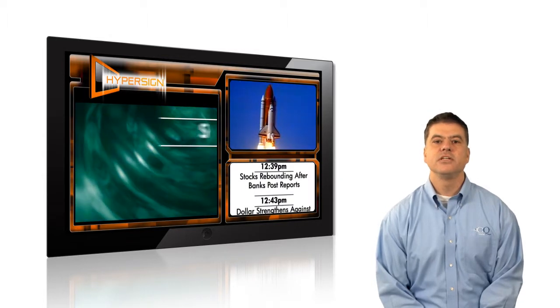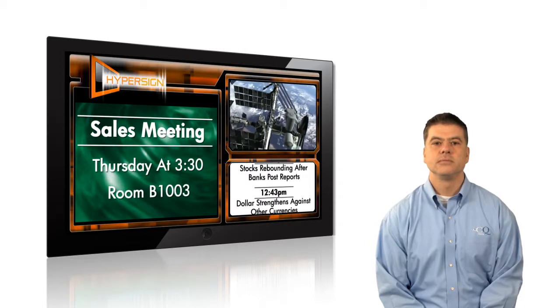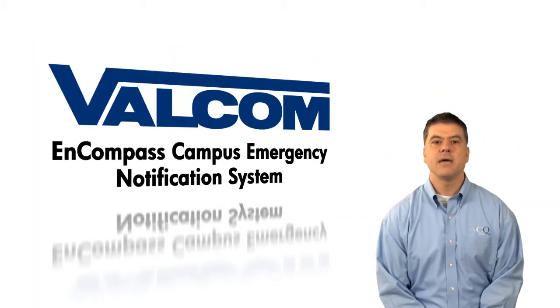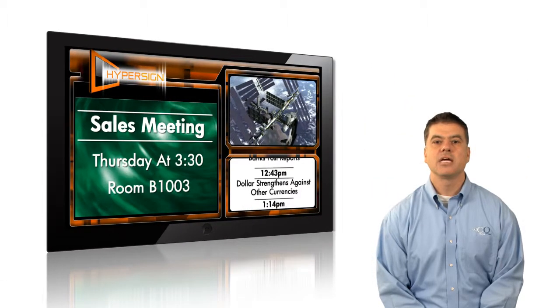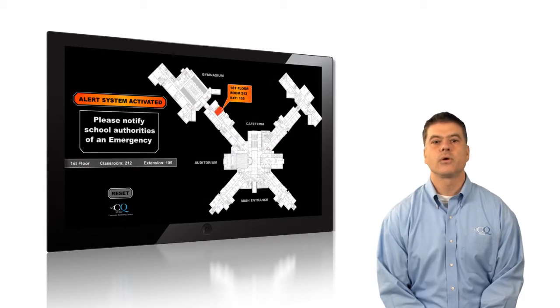Multimedia RSS feeds, high-definition video, and custom messages can all be displayed in these drop zones. HyperSign is also fully compatible with Valcom's Encompass Campus Emergency Notification System. During an emergency, HyperSign goes into Alert Mode, where information and instructions are given to the viewer.